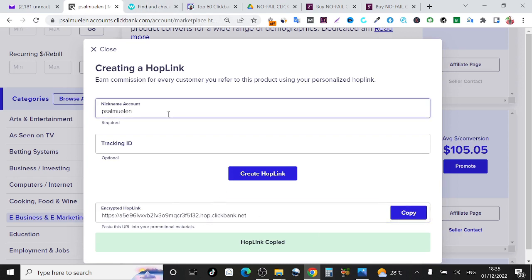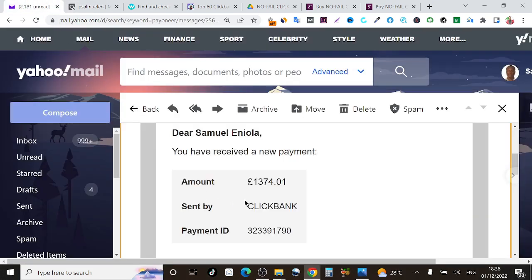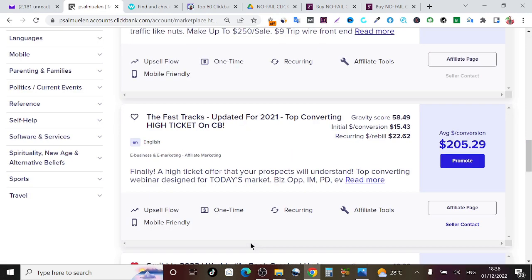A lot of people are skeptical about creating ClickBank accounts — they worry that when they start receiving money or try to withdraw their earnings, ClickBank will ban their accounts. Don't worry, with this method there is nothing like that. As you can see, I got paid directly from ClickBank with no issue receiving my money, and there is no problem with tax or anything like that. This method is so straightforward that even a 13 year old would be able to follow through and have their ClickBank account fully created and verified.